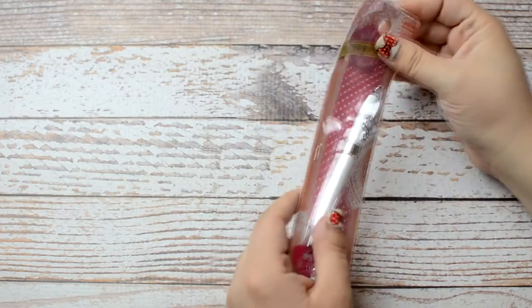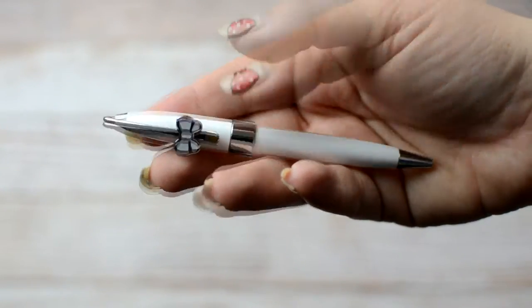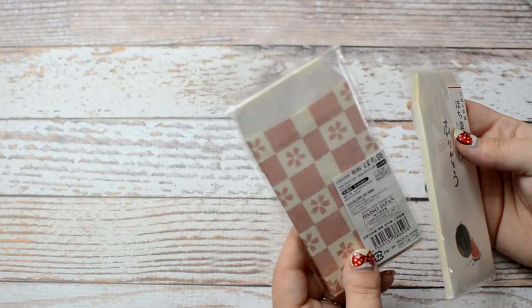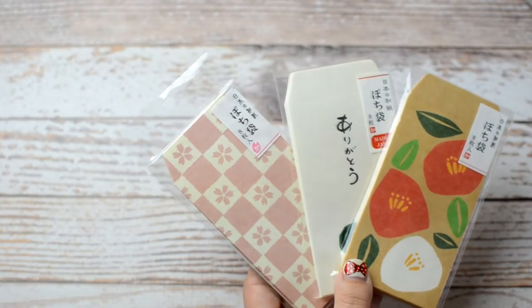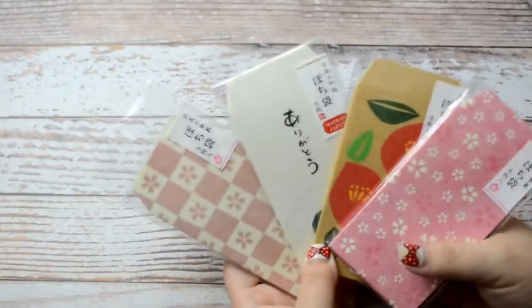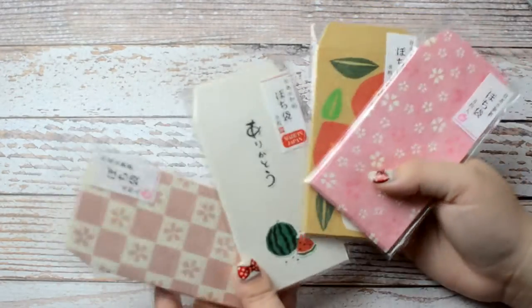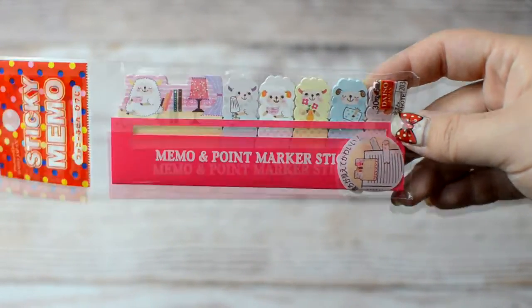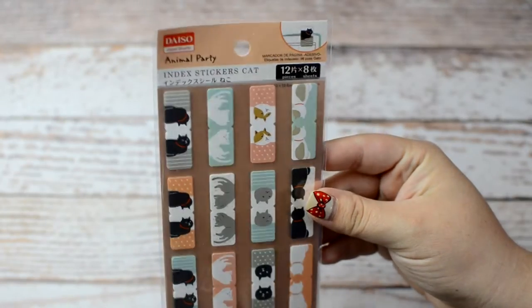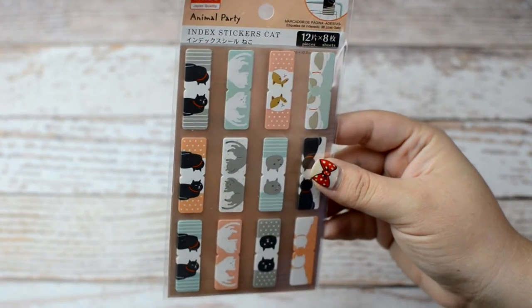Then I picked up this little pen with a white bow on it — it just kind of reminded me of Hello Kitty. I also picked up these little envelopes, which I use a lot of in my traveler's notebooks. I think these are supposed to be money envelopes, but I picked up a few just to pop in there. I really love the watermelon one for summer. I also picked up some cute little sticky notes with animals — I got the sheep. And also from Daiso, I picked up these index sticker cats: you fold them in half and they act like tabs.